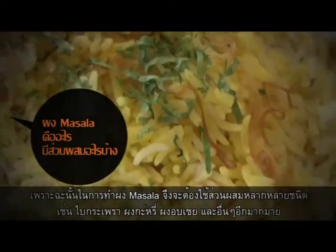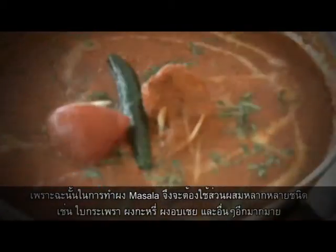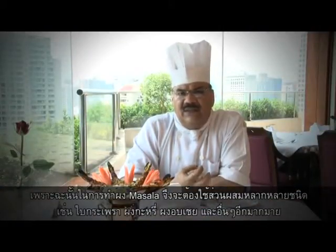For that, we use different types of ingredients like small cardamom, green cinnamon powder, bay leaf, and different types of ingredients. We make our own masala powder which gives the taste and the flavor to the food.